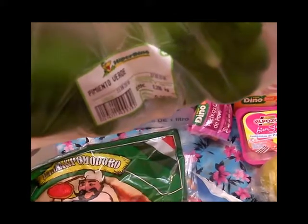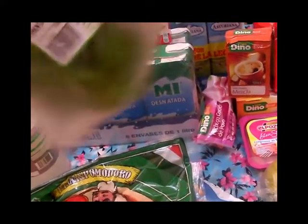También compré estos dos pimientitos, que el kilo estaba a 0,99 y me costaron 0,39.